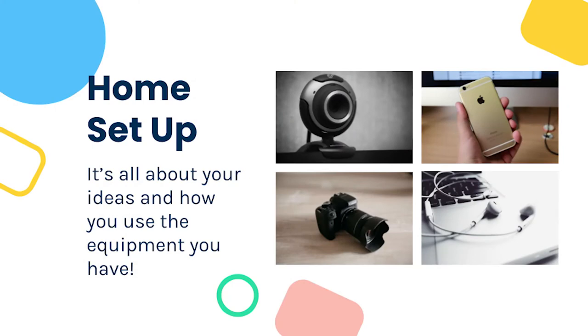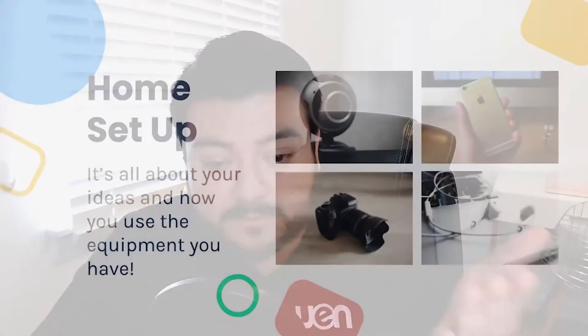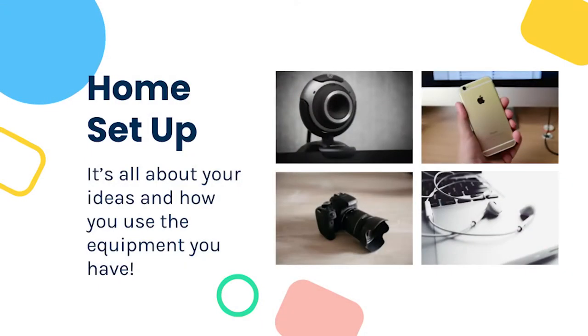Webcams are another great option. Even webcams pre-installed in your computer or laptop work well — just make sure to revisit framing. If your laptop is sitting below your chin, put a couple books underneath to bring it level with your eyes. DSLR cameras with interchangeable lenses are also great because you can attach mics and monitors, accessorize them well, and use different lenses to manipulate light and achieve depth of field that looks really professional.